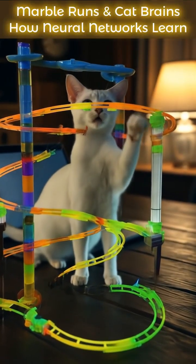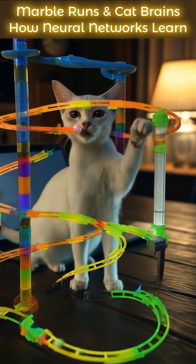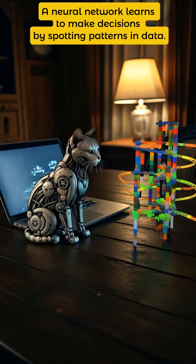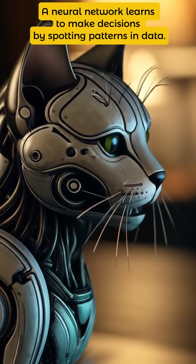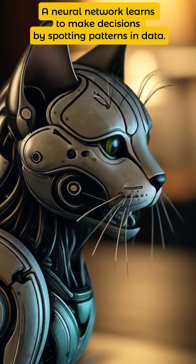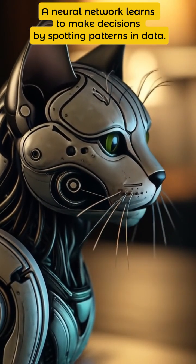So you're telling me neural networks can think now? Are they smarter than a cat? Not quite. They still can't land on a windowsill without drama. But they can learn patterns, just like you learned to tell yummy from meh.